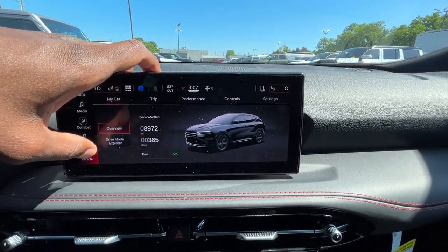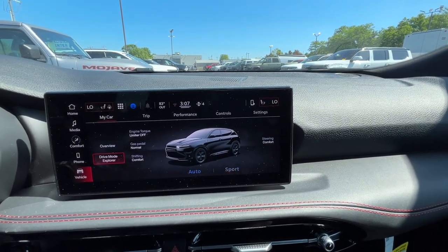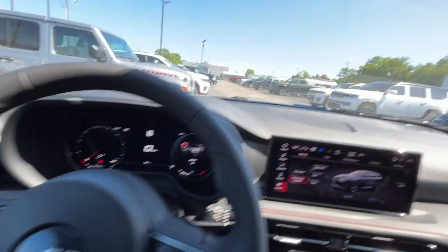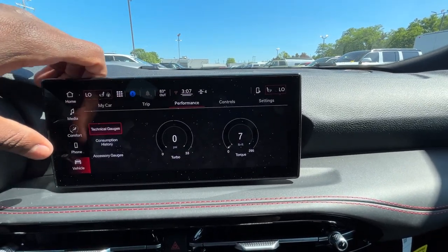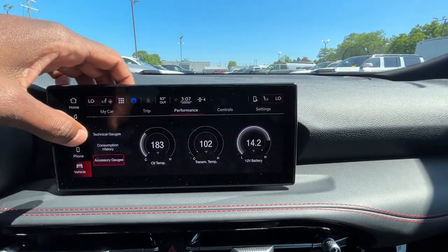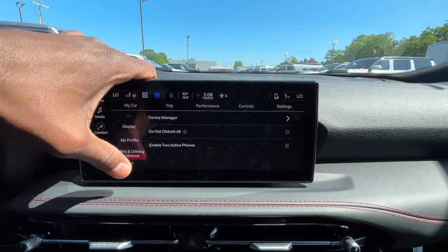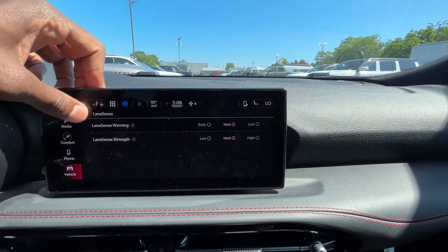I love the vehicle settings — I can see how much longer until I need to get the oil changed. There are two different drive modes: auto and sport, and I can toggle those here. The gauge cluster on the left side changes as you go through the different modes, which I love. You have performance settings to keep an eye on your turbo and torque output, consumption history, transmission temperature gauges, 12-volt, and oil temp — everything's right here on the screen. You can also go through all your safety settings, like adjusting your lane sense strength from low to high.